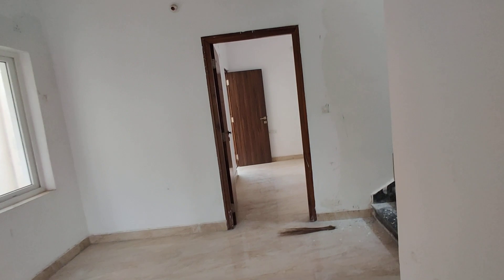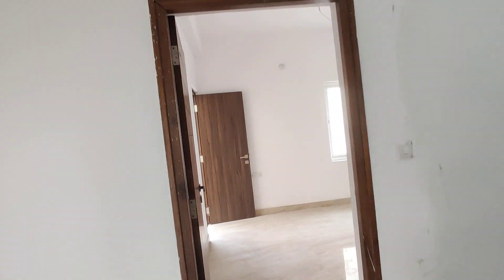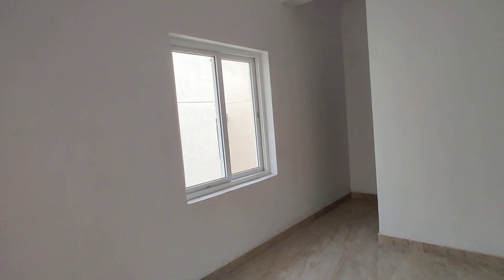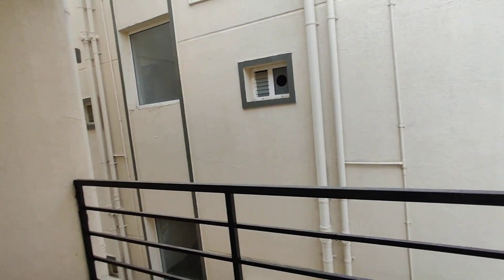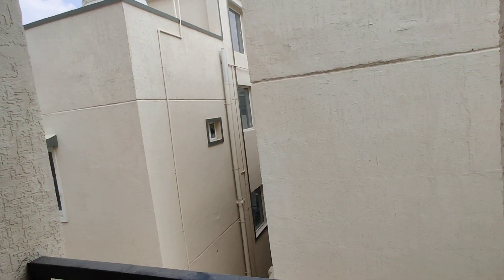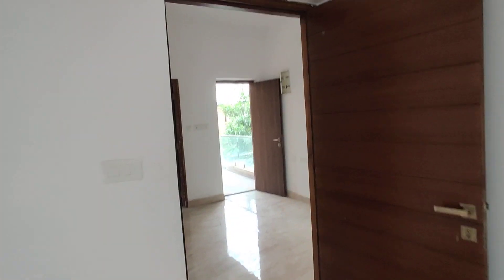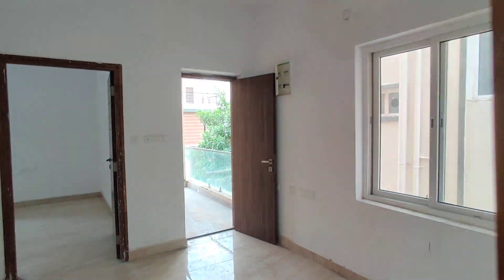Here we have another bedroom, which can be considered as a children's bedroom, with an attached balcony. The view from this balcony is an internal view, just for ventilation and air circulation. It also has an attached washroom and dressing area. Good, sufficient space is available and no space has been wasted.